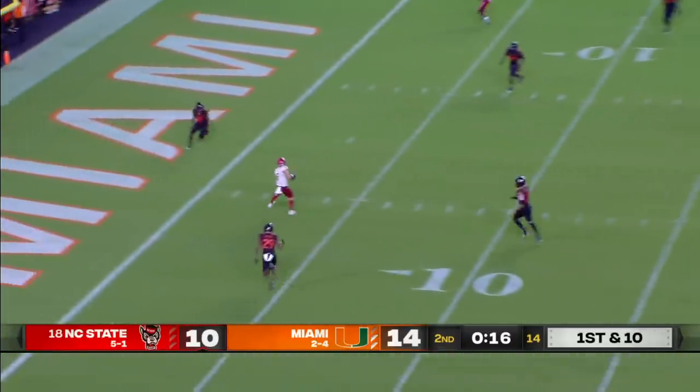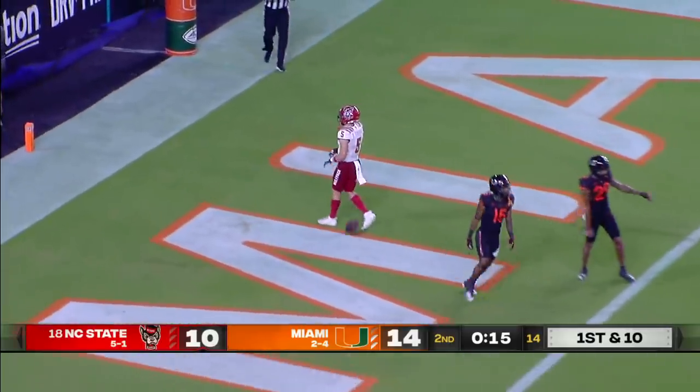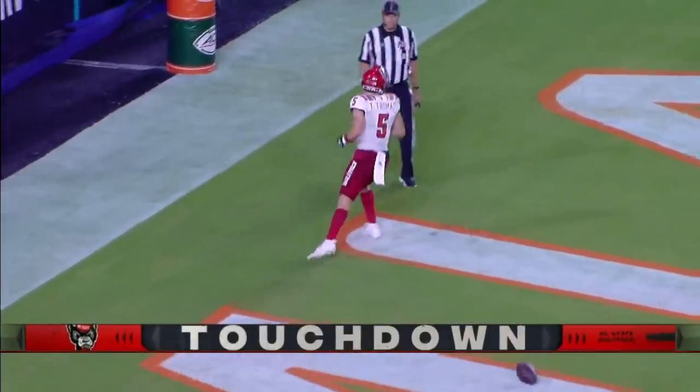Leary has a wide open Thayer Thomas. Touchdown, NC State.